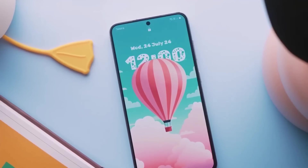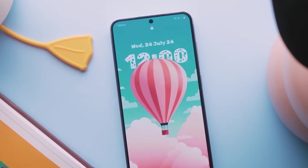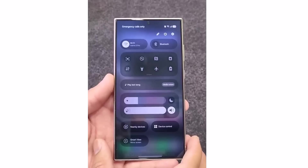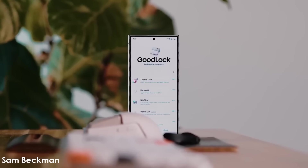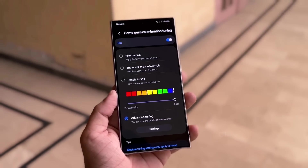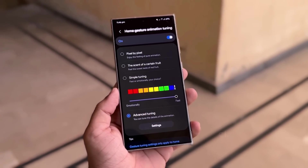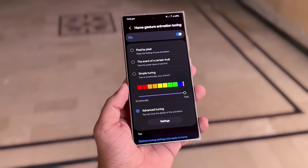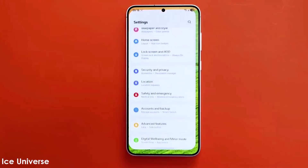Samsung's Android 15 update may introduce extensive customization options. Users could adjust the placement of quick settings panel sections based on personal preferences, and the positions of the brightness slider and volume bar could also be customized. GoodLock is expected to receive upgraded modules and plugins, with the HomeUp module rumored to feature an animation tuning option, allowing Galaxy users to apply animations inspired by iOS or stock Android.